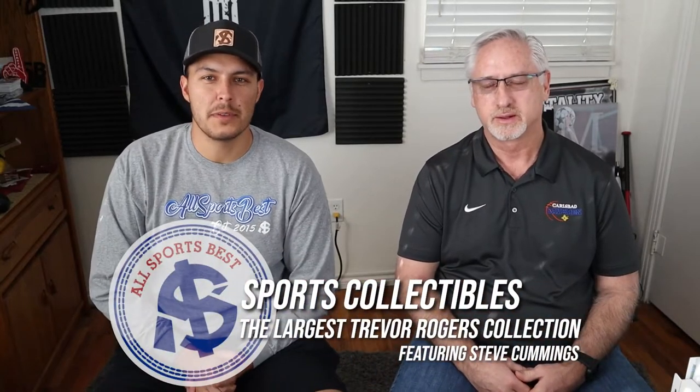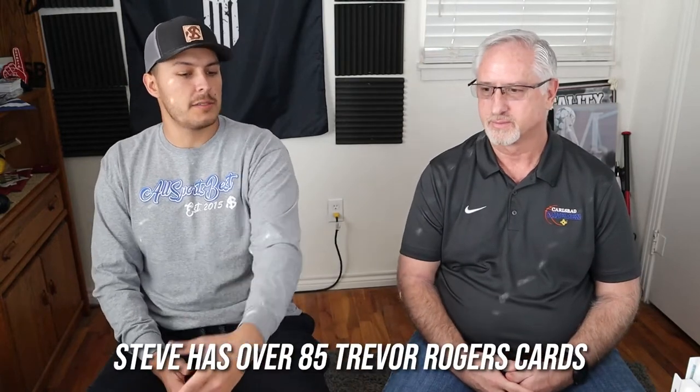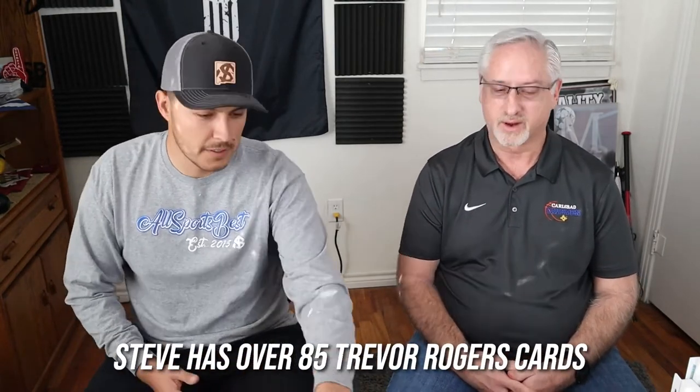What's up guys and welcome back to another episode here on the All Sports Best YouTube channel. I'm here with Steve Cummings once again and today we are going to break down the highly anticipated largest collection of Trevor Rogers cards. Steve, if you can tell me a little bit about how you got started on this collection, when you started, and how it's gotten to this point, I'll start showing cards.